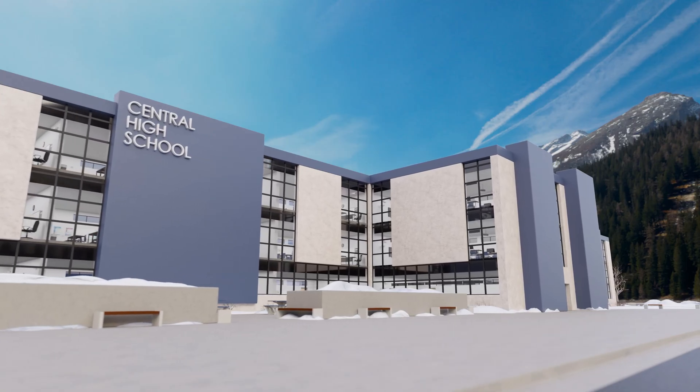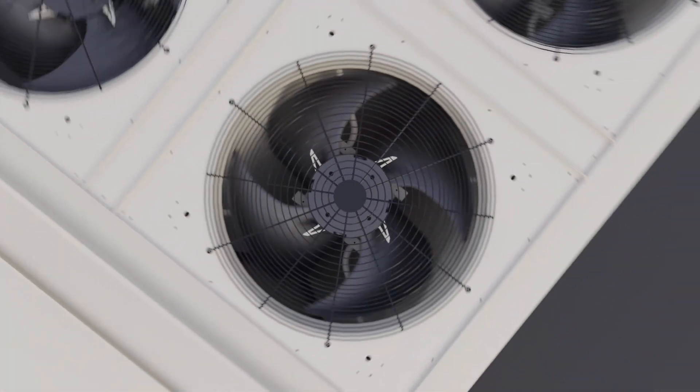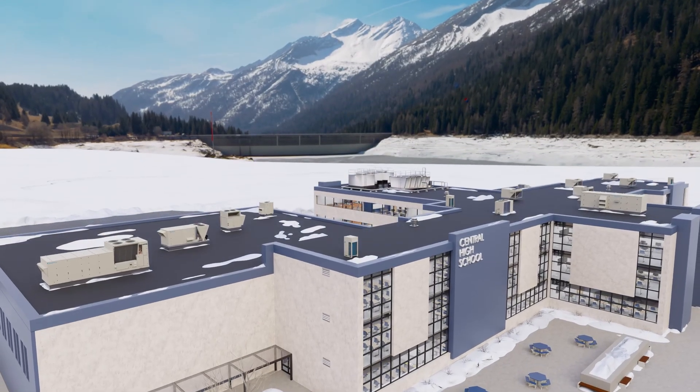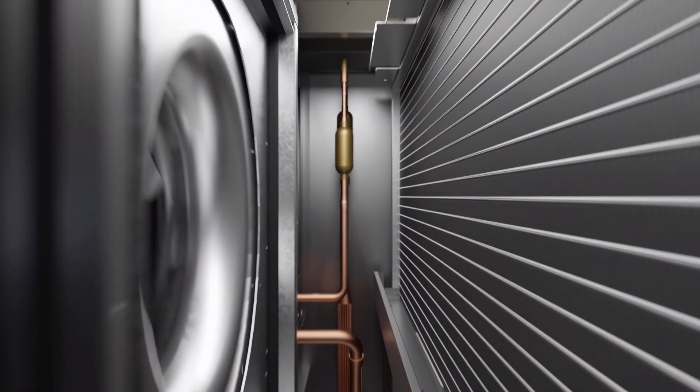At Daikin, we've made it our mission to provide technical solutions that advance building designs for a more sustainable future. It starts by understanding the changing needs of our customers and creating new approaches to solve today's biggest challenges.